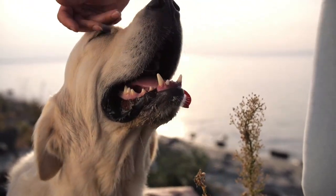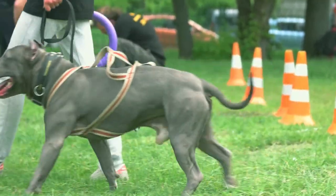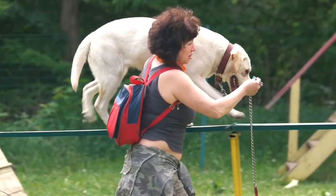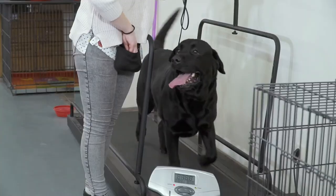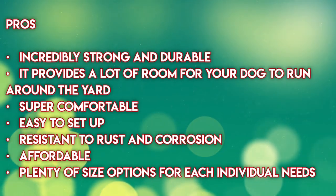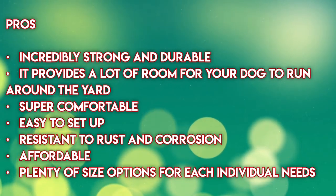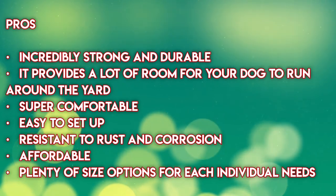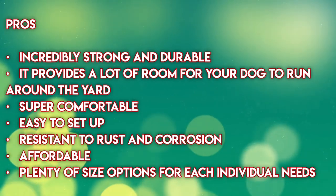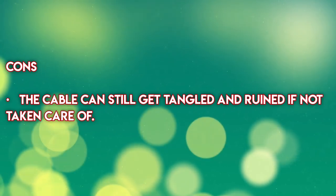The Shazzy Dog Runner is incredibly easy to install — all you need to do is open it, set it up following the easy-to-follow instructions, and attach it to your dog's collar. The 300-degree rotating hooks provide much-needed flexibility for tangle-free roaming for your dog. Pros: provides a lot of room for your dog to run around the yard, super comfortable, easy to set up, resistant to rust and corrosion, affordable, plenty of size options for individual needs. Cons: the cable can still get tangled and ruined if not taken care of.